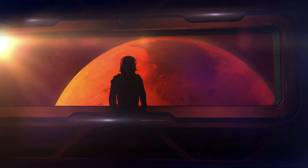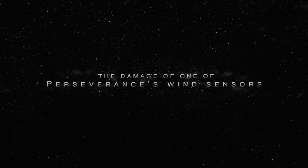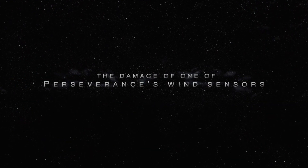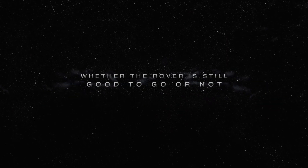Let's find out. Welcome to Spaceworld. In today's video, we are going to talk about the damage of one of Perseverance's wind sensors, and whether the rover is still good to go or not.